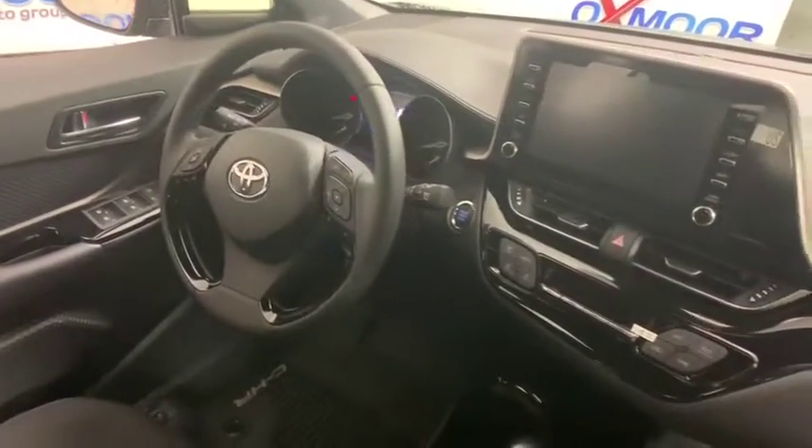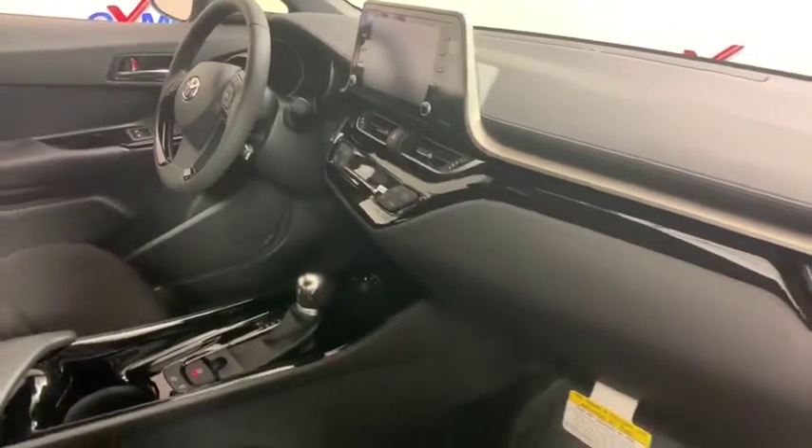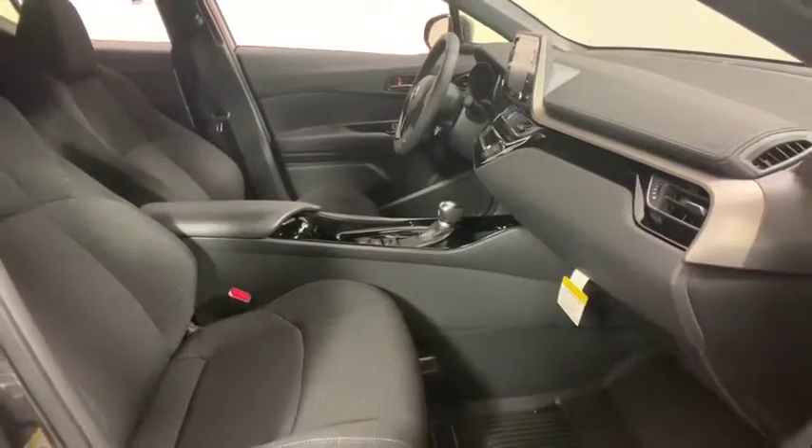Brake assist, remote keyless entry, panic alarm, cloth seats, tilt steering wheel, front reading lamps, driver vanity mirror, rear window wiper, front bucket seats, wheel locks.